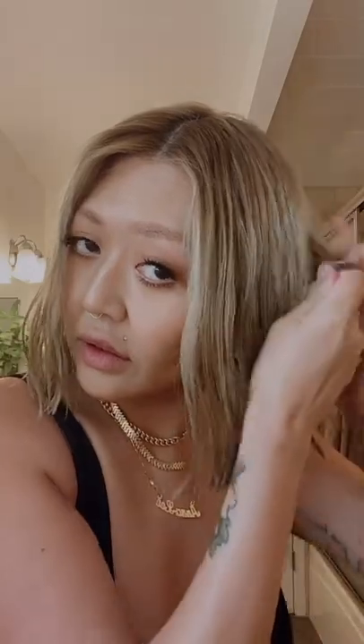I'm going to do a dime size — same thing, mid shaft to the ends. And that also smells really good.